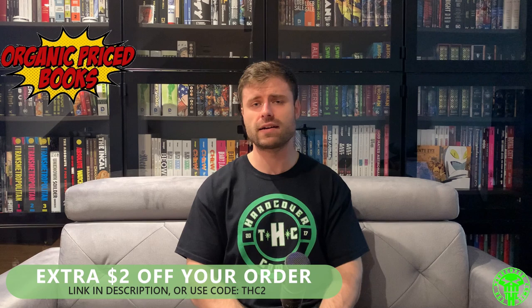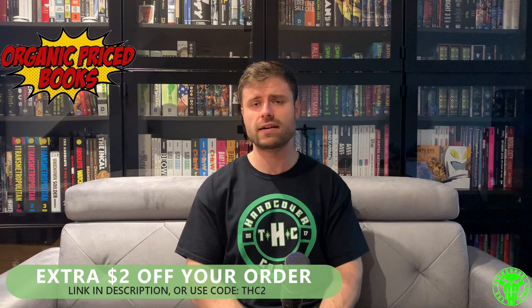Send your order confirmation to thehardcovercomic@gmail.com and you'll be entered in our 10k subscriber giveaway for the Uncanny X-Men Volume 4 omnibus DM variant cover. Please check out organicpricebooks.com and subscribe — we're doing a regular 10k giveaway once we hit 10,000 subscribers. Check out some of our other videos if you're into custom binds, and send us your pictures of your custom binds so we can showcase them on future live streams. Thank you all for tuning in — this is Mike from The Hardcover Comic. Until next time, you stay classy, internet.